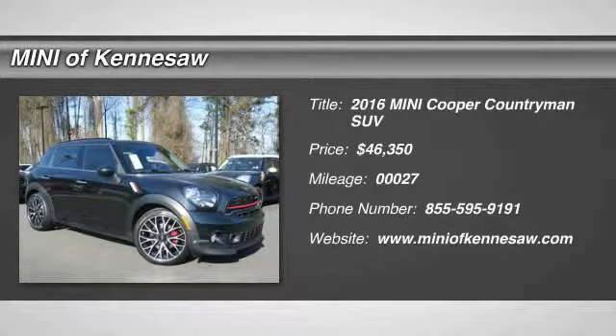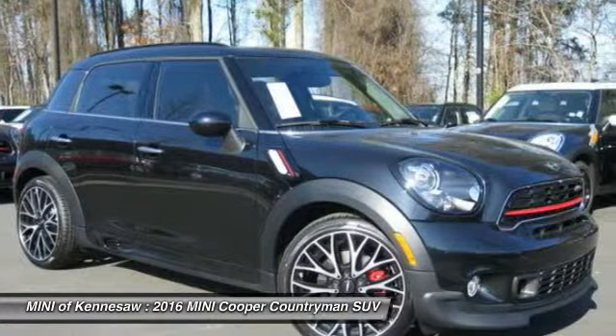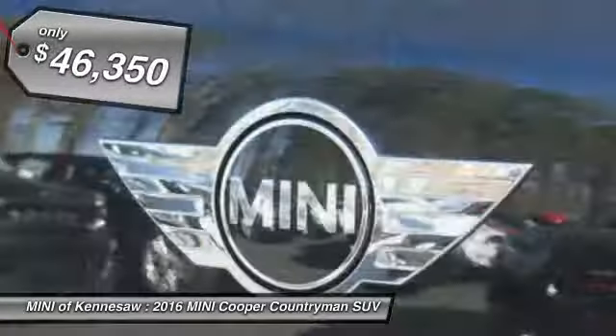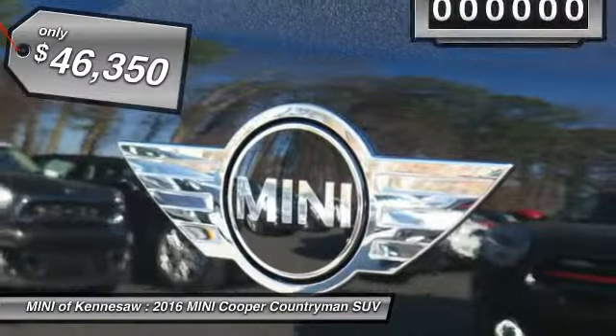The 2016 Mini Cooper. Agile handling and quick, precise steering make the Mini Cooper lots of fun to drive. The cabin is roomy with plenty of front legroom and is priced below $50,000.